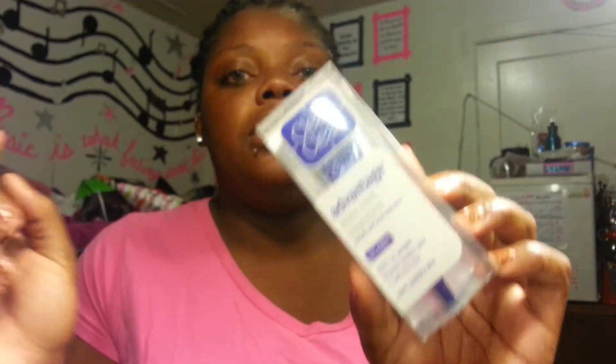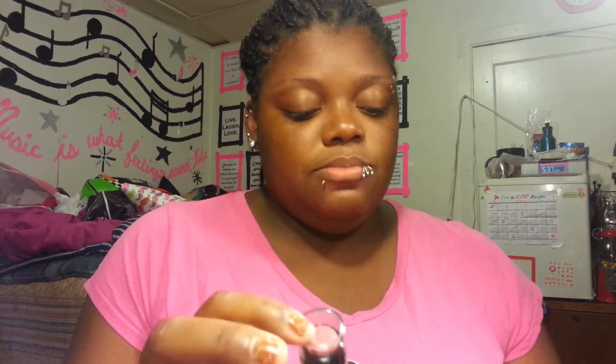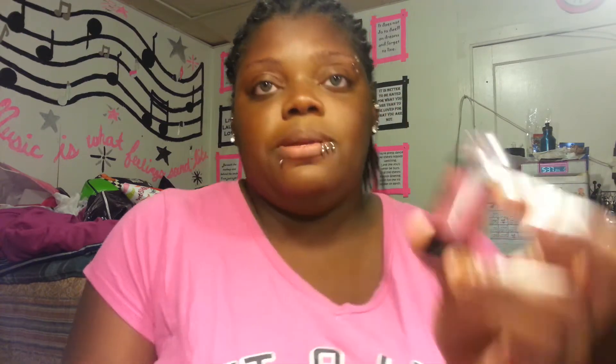I got this Clean and Clear Advantage Acne Spot Treatment - for your pimples and stuff, like a spot treatment. It was on sale for five bucks, so I got the Clean and Clear Advantage one. I don't think I've had a spot acne treatment before. Then I wanted to try this Maybelline Master Glaze blush sticks - never tried them. I got the next to the darkest, and this is in Make-A-Mauve. That's what it looks like.